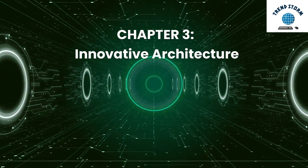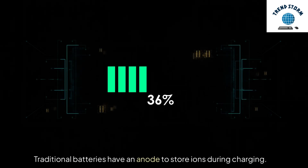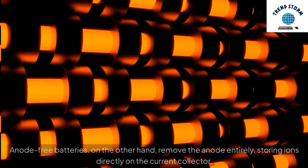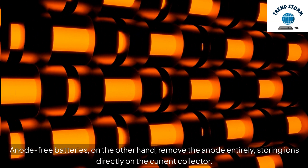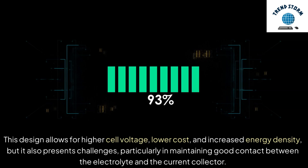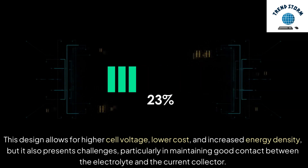Chapter 3: Innovative Architecture. Traditional batteries have an anode to store ions during charging. In use, these ions flow from the anode through an electrolyte to a current collector, or cathode, providing power. Anode-free batteries, on the other hand, remove the anode entirely, storing ions directly on the current collector. This design allows for higher cell voltage, lower cost, and increased energy density. But it also presents challenges, particularly in maintaining good contact between the electrolyte and the current collector.